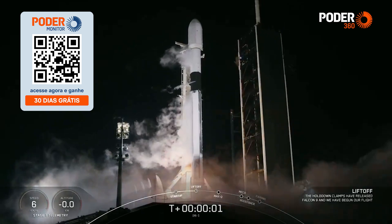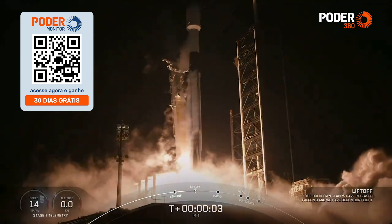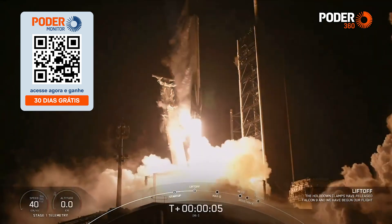Ignition and liftoff. Go SpaceX, go IM-1 and the Odysseus lunar lander.